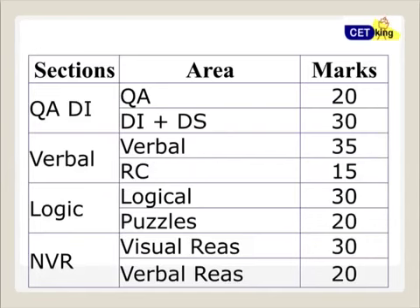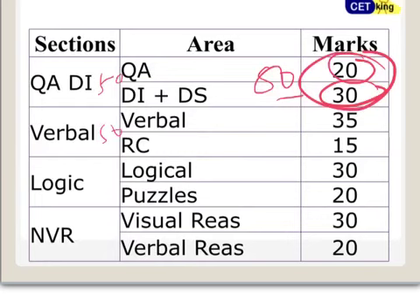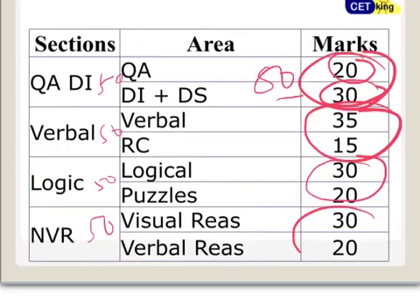Moving on to the topic breakdown — you'll be surprised to know that quant is only 20 marks in CET. DI is more important at 30 marks, making DI + Quant a total of 50 marks. Verbal is 50 marks, Logic is 50 marks, and Visual/Verbal Reasoning is 50 marks. The paper is equally accessible to engineers and non-engineers, unlike CAT which tends to be engineering-focused.